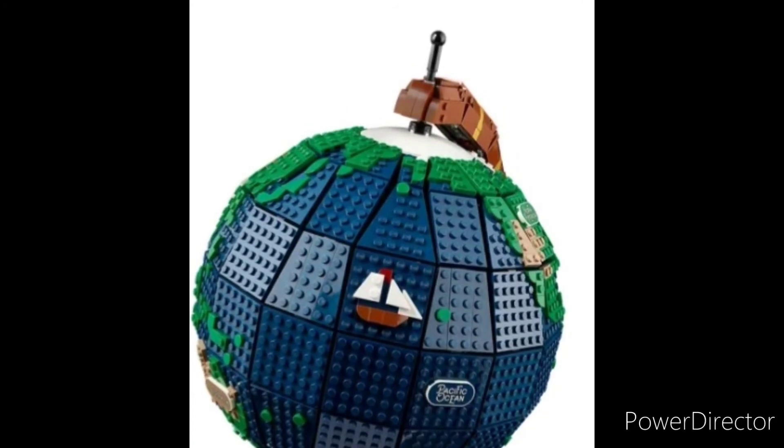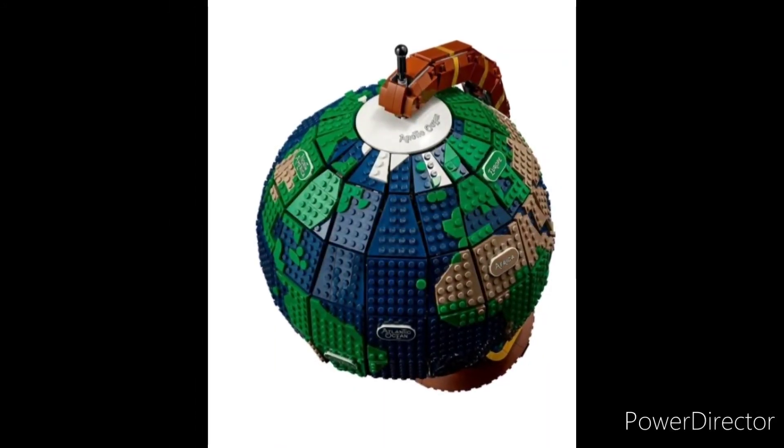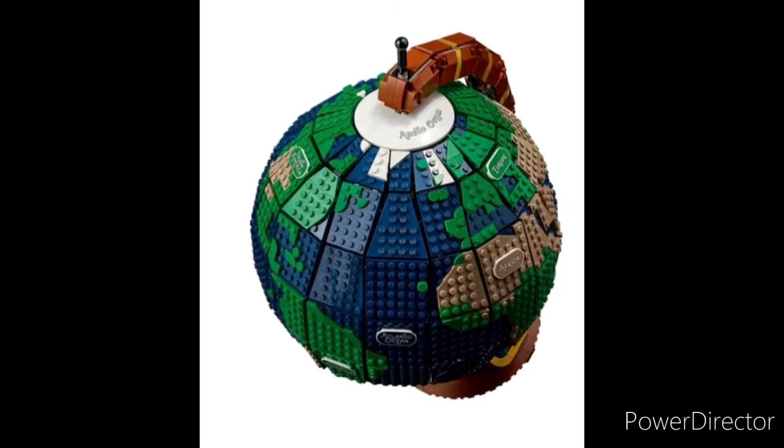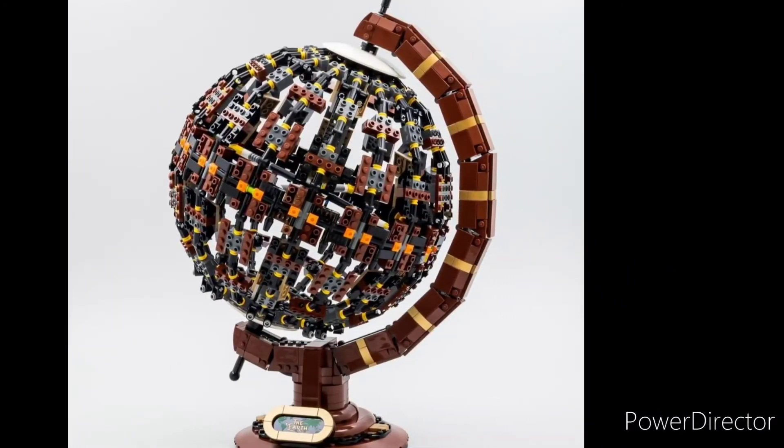The axis going through the middle does allow you to rotate it 360 degrees, spin it all the way around, and find any point on the world that you'd like. And it has a really unique Technic structure on the inside, which makes it very stable and holds the panels up very nicely.